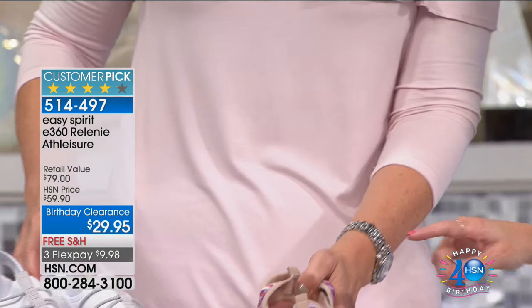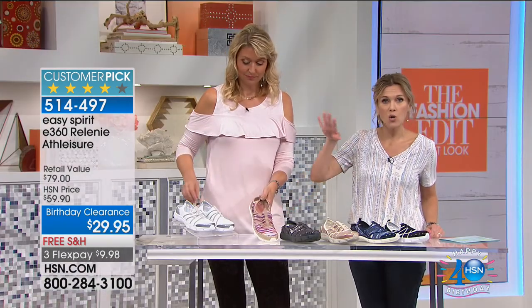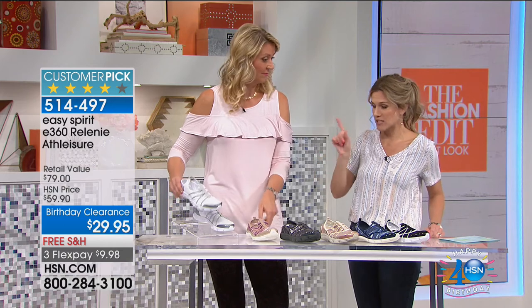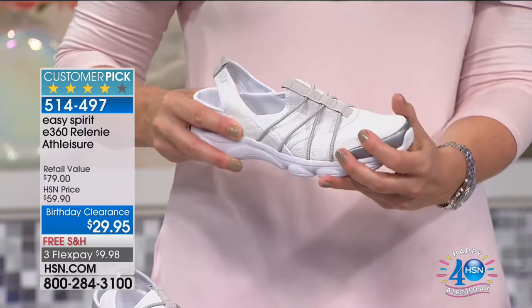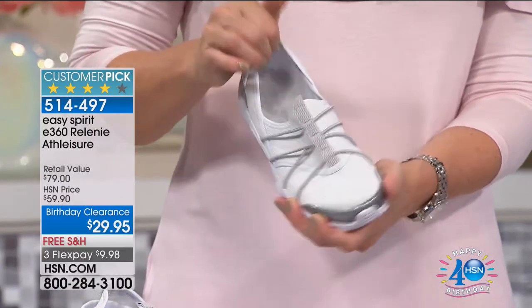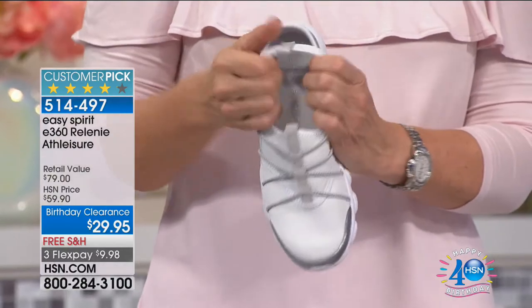Last call on the taupe — it's about to sell out. Then we also have it in white with silver accents. You'll order these in sizes six, six and a half through 10, 11, and 12. We have half sizes and medium and wide width.